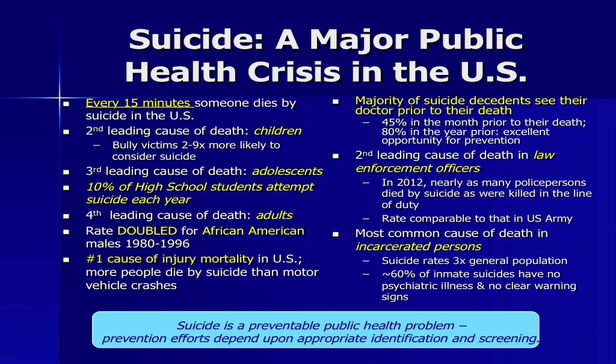Every 15 minutes, somebody dies by suicide in the United States. It is a leading cause of death in corrections and among police — it's a crisis no matter where we're looking. The good news is it's actually a preventable cause of death, but prevention efforts depend upon appropriate identification and screening.